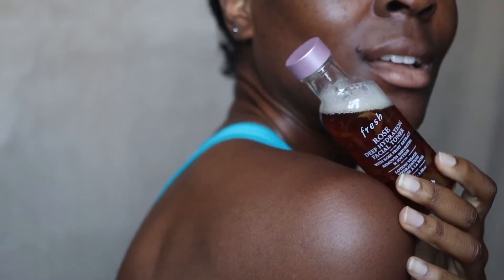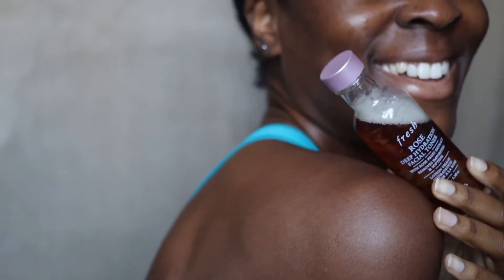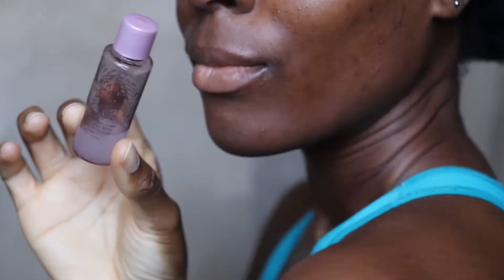Hi guys, welcome back to my channel. In today's video we are talking about Fresh — literally my all-time favorite skincare brand. Specifically, we are talking about the Fresh Rose Deep Hydration Toner and the Fresh Rose Deep Hydration Oil Infused Serum. I have been using these two products for the last couple of weeks, almost a month.